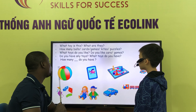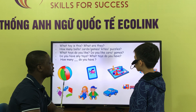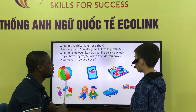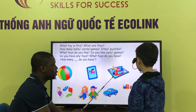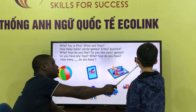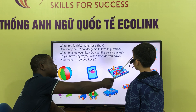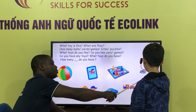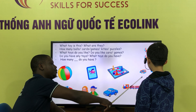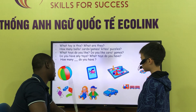What color is this? This is a pen. This is a pen. What are they? This is a pen. What are they? They are... What are they? They are skins. They are puzzles. Puzzles. What are they?